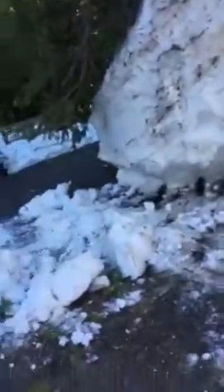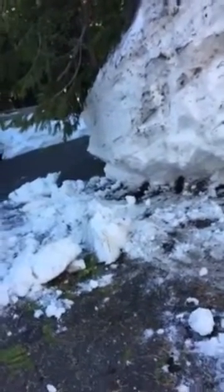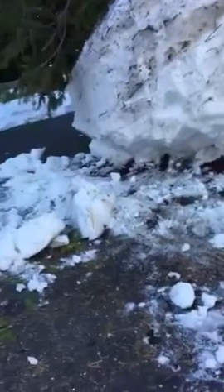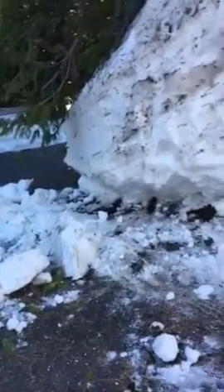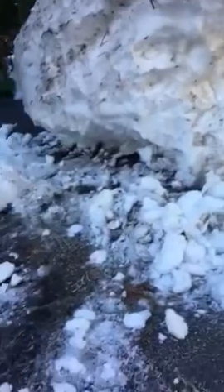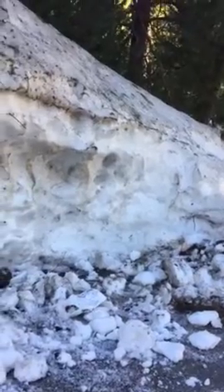Starting tomorrow night or tomorrow morning we're getting a pretty big snowstorm blasting through here again. So I'm really not sure. Hopefully your guy can come in with a dozer and just clear into all this stuff — keep me in the loop with that.